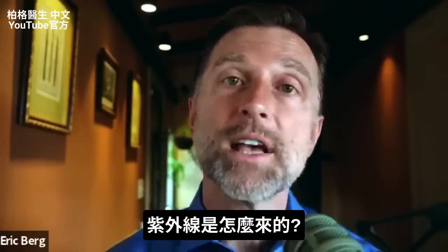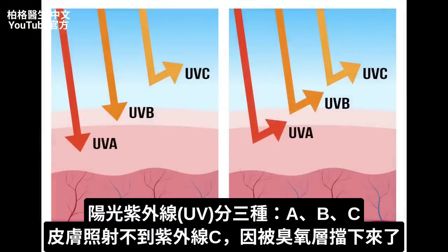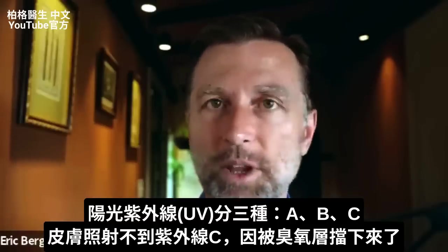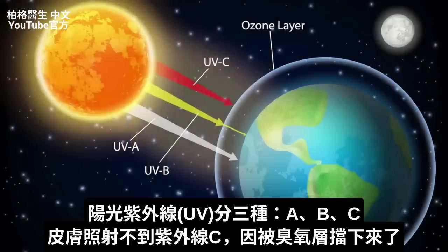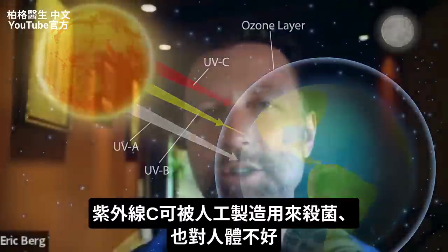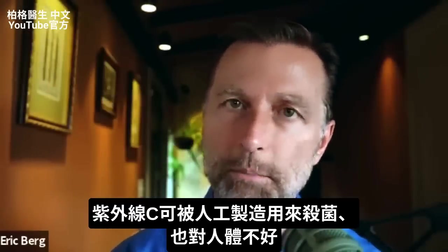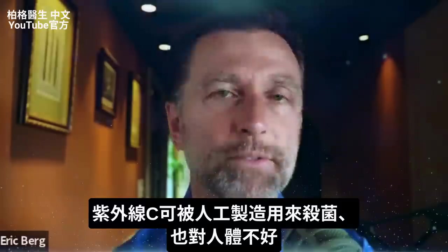Let me explain what makes up ultraviolet radiation. You have UVA, UVB, and UVC. Let's first address UVC and get that out of the way, because you're really not exposed to UVC. UVC is generated by the sun and gets trapped in the ozone layer, so it never ends up on Earth. They do make UVC artificially in wands used to kill certain microbes, and it can create some problems, but you don't have to worry about it from the sun.